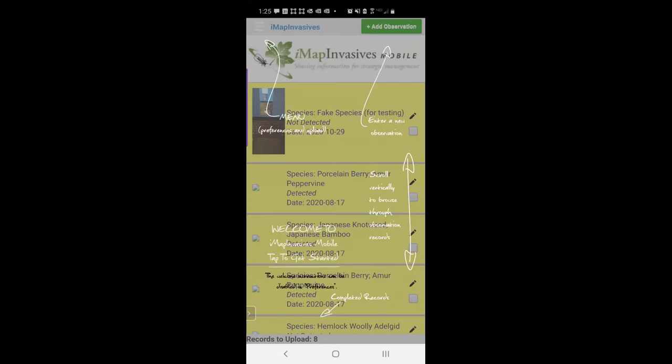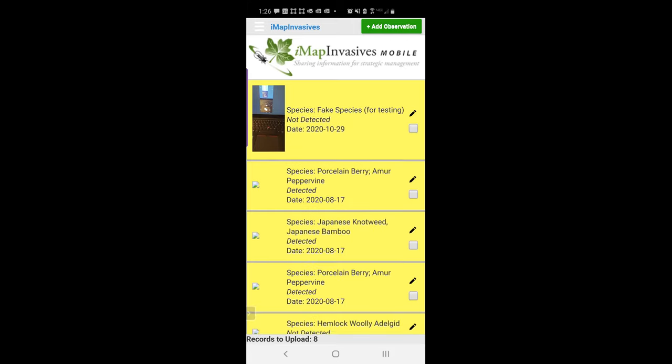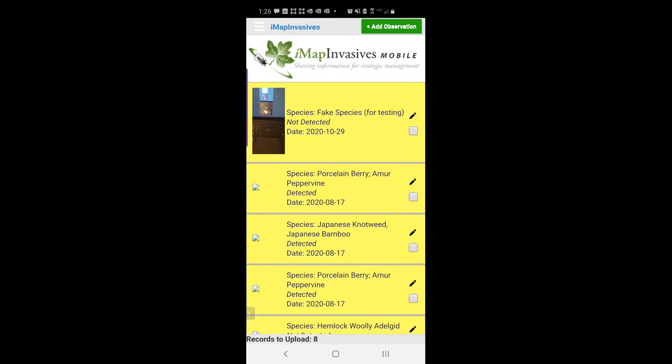So I've clicked on the iMapInvasives mobile app — this is what it looks like when it pops up. You can download the iMapInvasives mobile app to your phone through the App Store or Google Play Store. It's free. Look for the icon with the leaf and the insect in the top left. When you first download it, you won't see the observation cards — those are the observations I've made — but you will see the interface with the logo at the top.